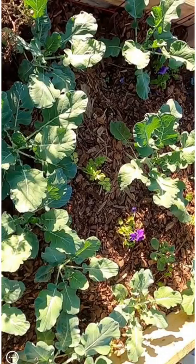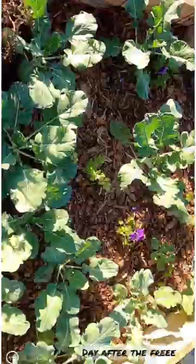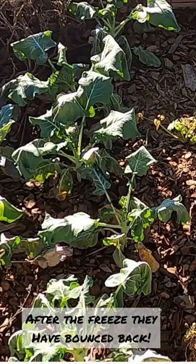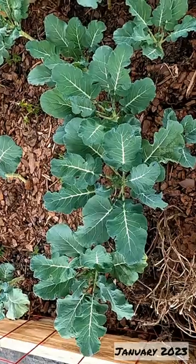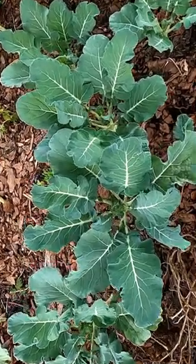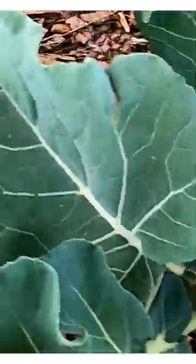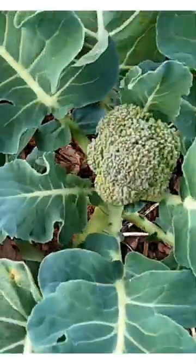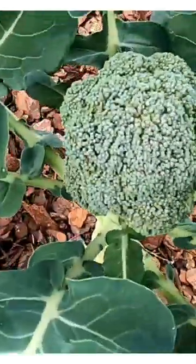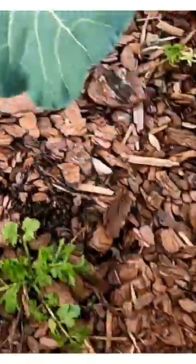They're heading! These broccoli plants are beautiful and they completely bounce back. The broccoli is heading — all of them. This is Green Magic Broccoli and Lieutenant Broccoli.